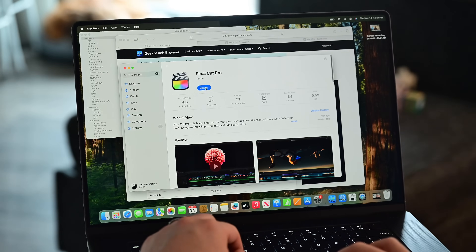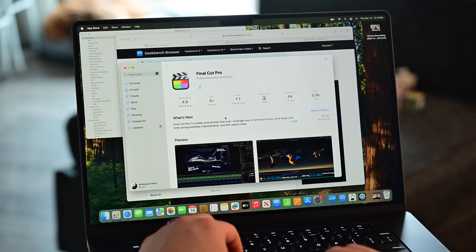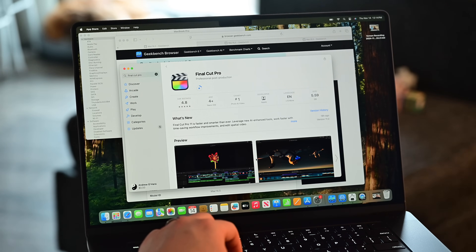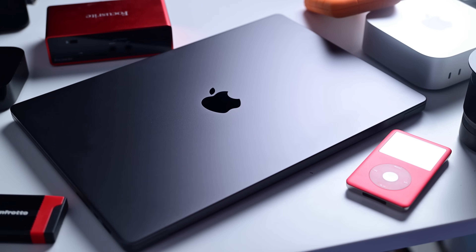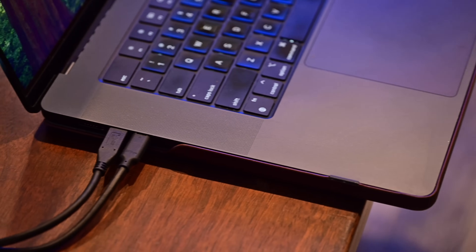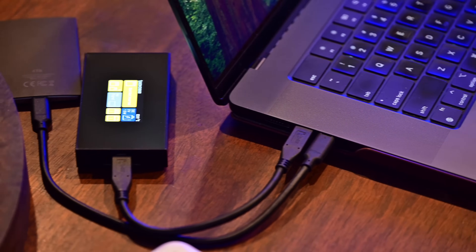Circling back to the original question: should you upgrade? First things first — if you need a new machine, you need a new machine. I can confirm there are no issues with these machines. This isn't a first-gen product, so any small bugs from earlier models have been worked out and it is absolutely polished. If you are in the market right now, I'd pick up an M4 version versus an older M3, particularly for the new display and Thunderbolt 5.